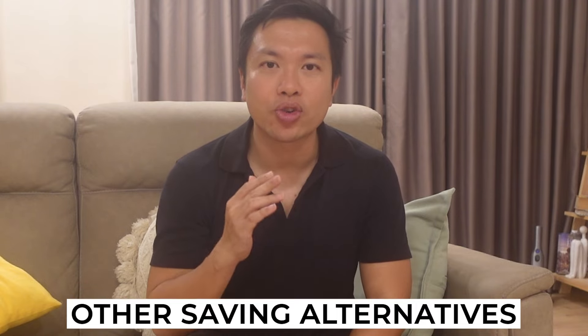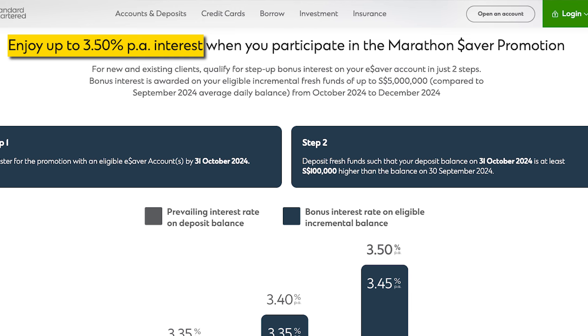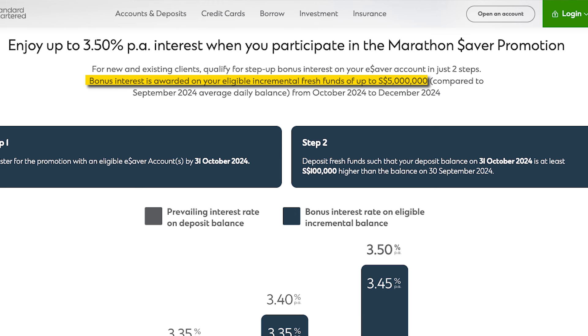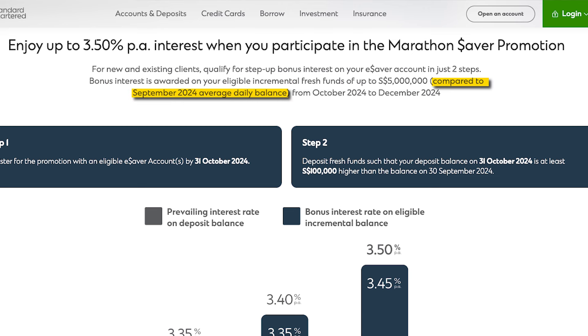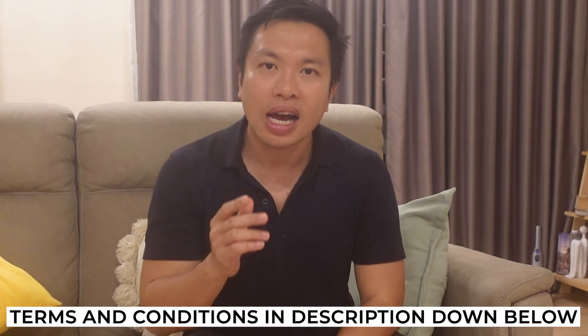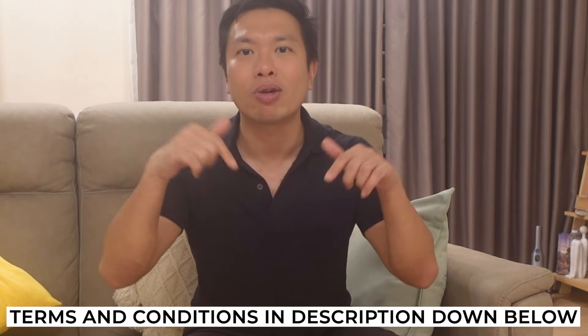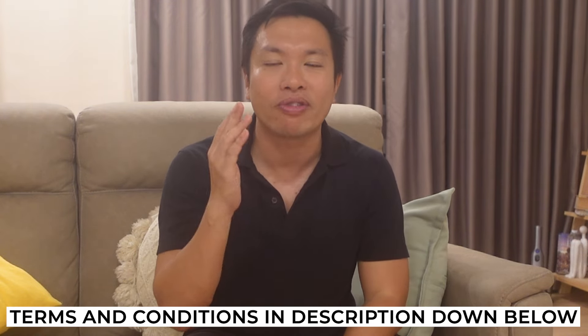Besides fixed deposits, I'd also like to draw your attention to StanChart's Marathon Saver promotion. Currently, you can enjoy up to 3.5% per annum of interest from now to the end of the year. This promotion is for new and existing clients, and the bonus interest is awarded on eligible fresh funds of up to $5 million, compared to September's average daily balance. The breakdown of interest awarded for October, November, and December is shown on screen. I've placed a link to this promotion and its terms and conditions in the description below.